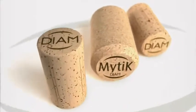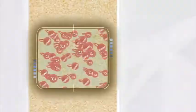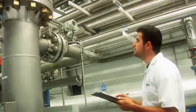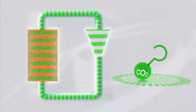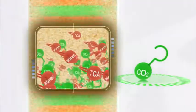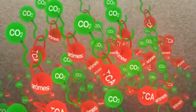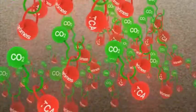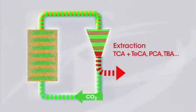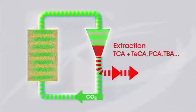Next, as part of the cleaning process, the revolutionary Diamant technology is applied, deeply penetrating the honeycomb structure of the cork. Under strictly controlled temperature and pressure levels, the CO2 gas reaches an intermediate state between liquid and gas. This is known as the supercritical phase and allows unwanted compounds, including TCA — the cause of cork taint — to be extracted from the cork.